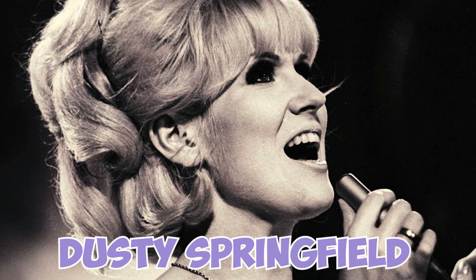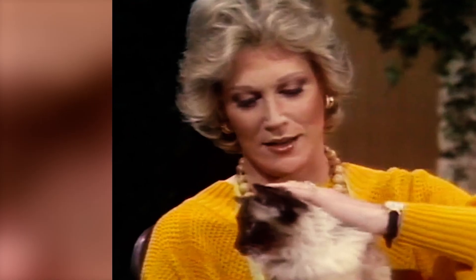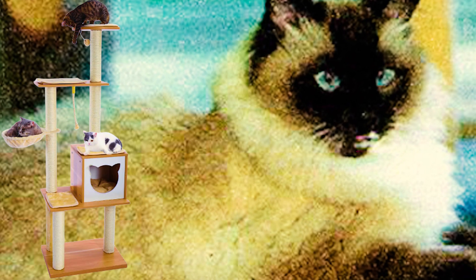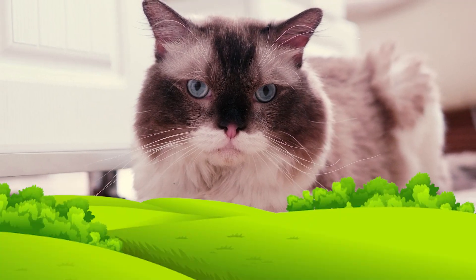Fact 33: After British singer Dusty Springfield's death in 1999, a Ragdoll cat named Nicholas inherited a life of luxury. Nicholas enjoyed baby food imported from the U.S., resided in a seven-foot indoor treehouse, and fell asleep each night to his late owner's pop hits playing through a stereo system.